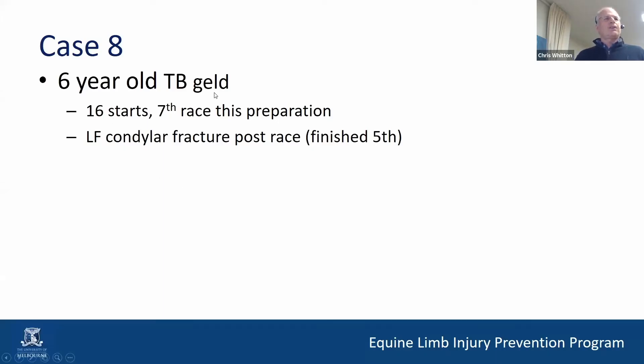Our next horse is a six-year-old thoroughbred gelding. It's had 16 starts. It's its seventh race this preparation, which is quite a lot for a horse in our area.